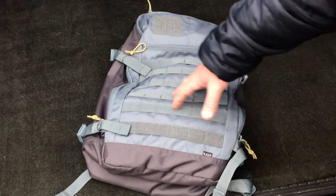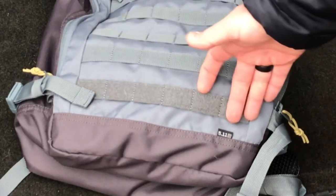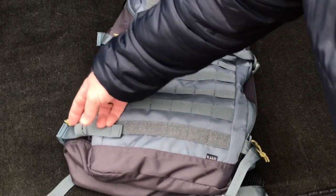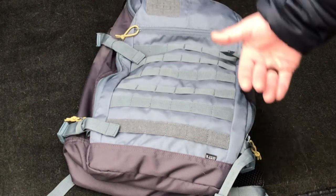On the outside of the pack we do have MOLLE here, so you can attach extra gear to the outside. We also have a MOLLE strip that has hook and loop, so you can attach items that have velcro. You do have four compression straps — one, two, three, four — and you can obviously use those to compress the bag but also to store gear along the sides.